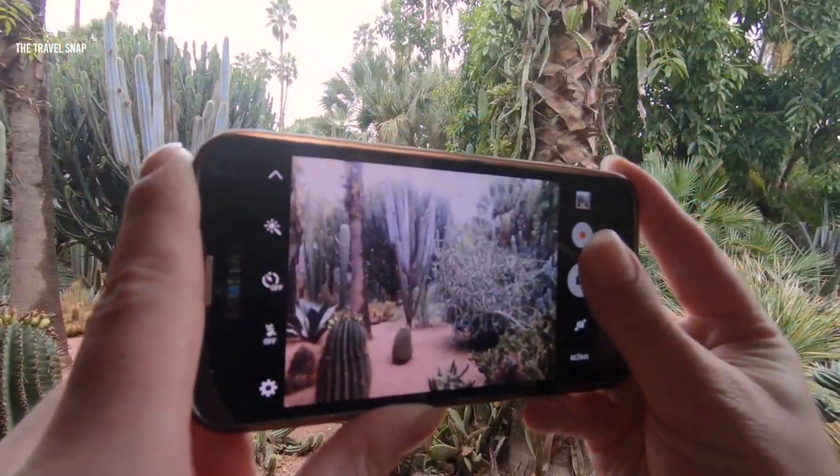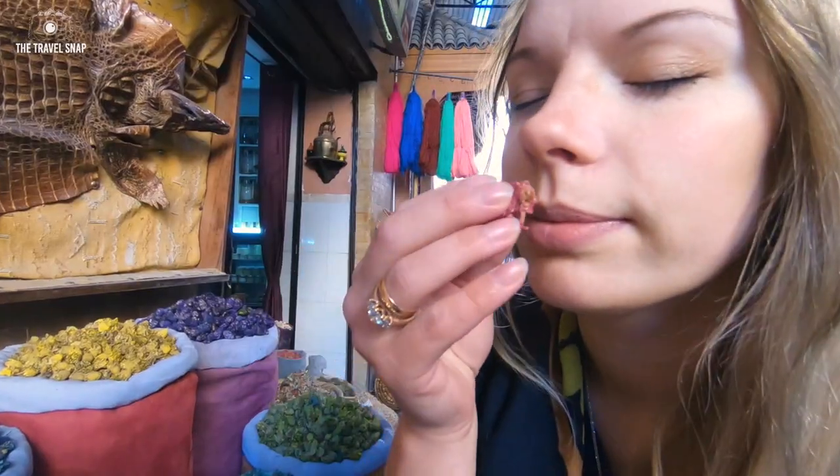Hi guys! In this video I want to share highlights of our little four-day visit to Morocco.